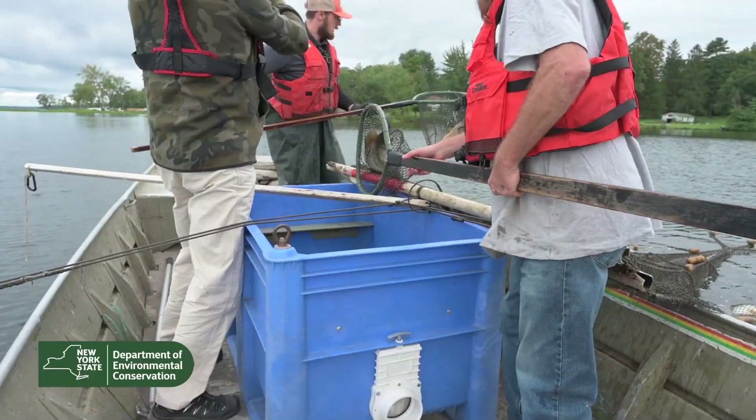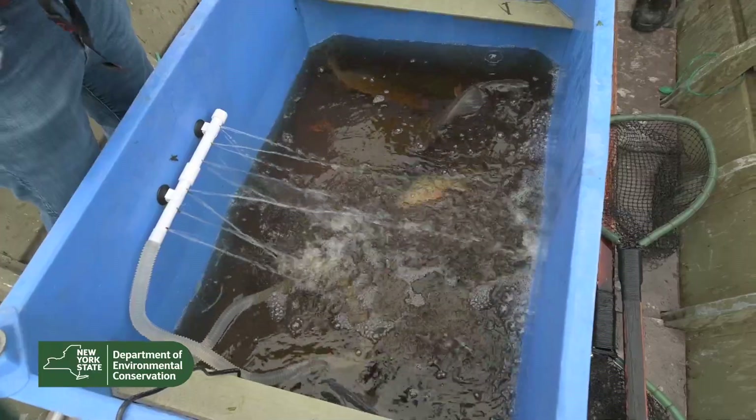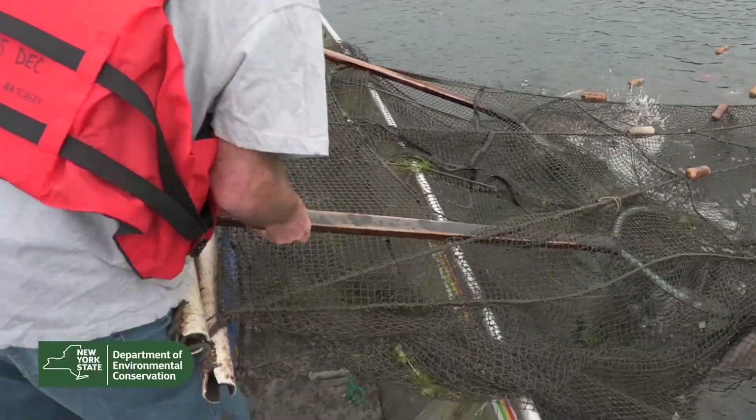So we net the fish from Oneida Lake. Oneida Lake has a huge variety of fish — a lot of the game fish that people would normally fish for: walleye, smallmouth, largemouth bass, pickerel, northern pike.